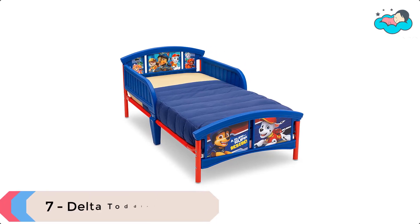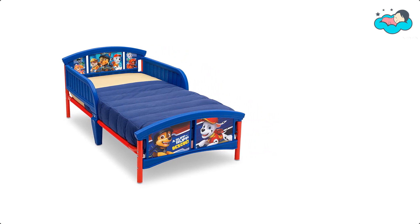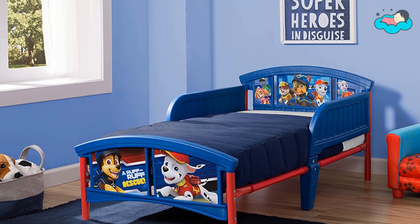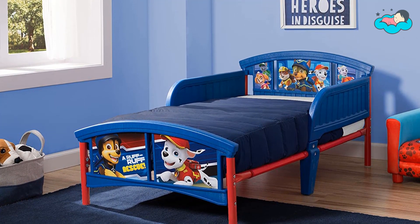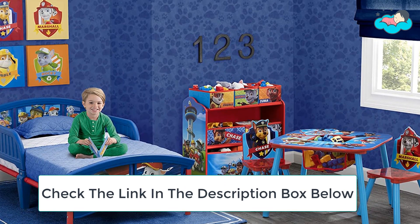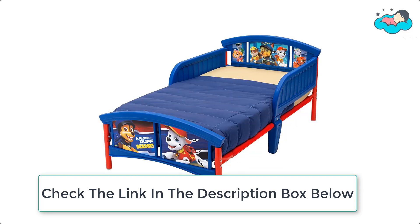Ranking at number 7 we have the Delta Toddler Bed. It features adorable decals of Chase, Marshall, Rubble, and all their furry friends. This sturdy toddler bed provides a safe sleep space that your little one will want to stay in all night long. It is designed with attached guardrails and a low height that makes it easy to climb in and out, so you can feel secure with your growing child using it night after night.